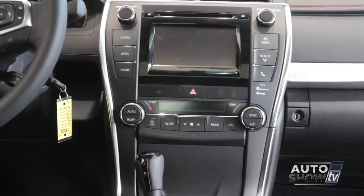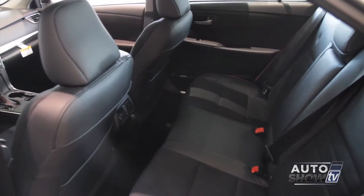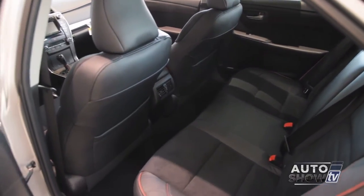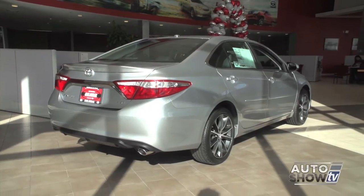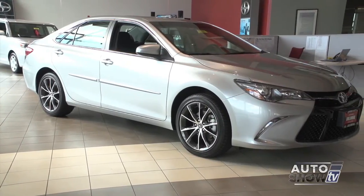Beyond the good looks is new technology and safety, a quieter cabin, and more comfortable ride. The new Camry is available in a host of trim packages, even three hybrid trim levels. So let's see how they've improved the Camry with the 2015 redesign.